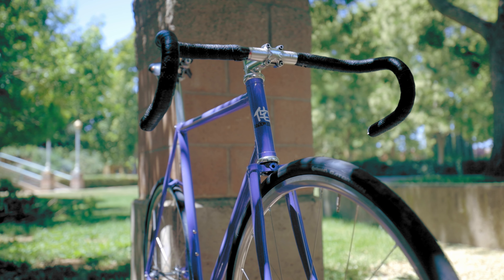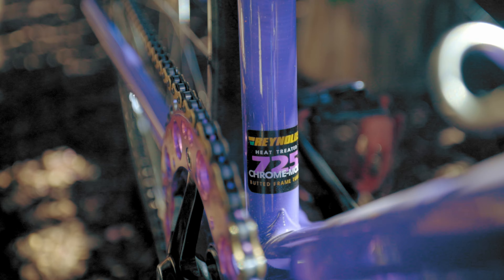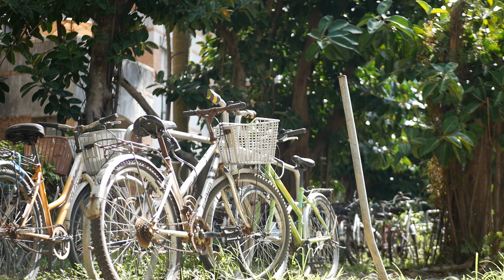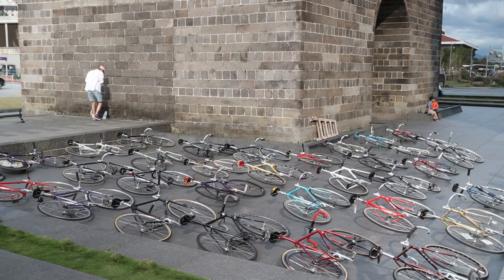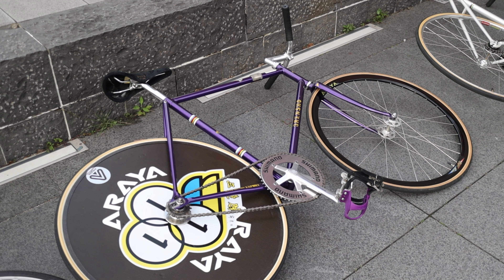I know it's tempting to blow your budget on a nice frameset like a Wabi Special — lugged Reynolds 725 lightweight steel — but you'd be doing yourself a disservice if you're building it up with $30 eBay cranks, crusty wheels, and contact points that don't fit you from the bottom of your friend's parts bin. The frameset is the most important component of the bike, but it's not more important than the rest of the bike combined.